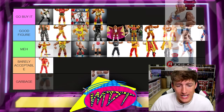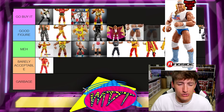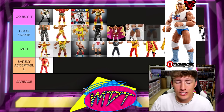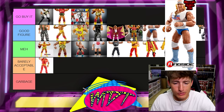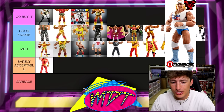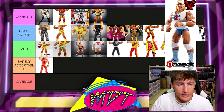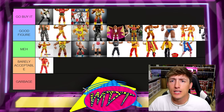Next up is the American Made ringside exclusive Hulk Hogan. This one's tough because you have a couple of similar Hogans, but you don't get that shirt on the others. The skin tone's not perfect, but I don't think it's a bad figure. I'm putting this in Good Figure near the bottom. It's a solid figure — I don't hate that figure at all.